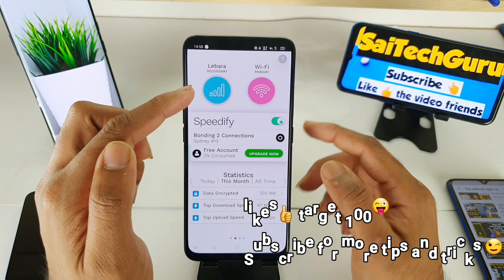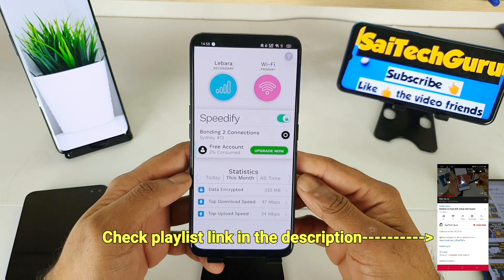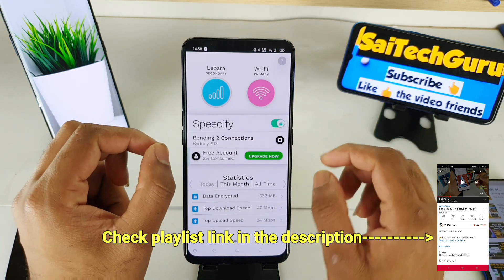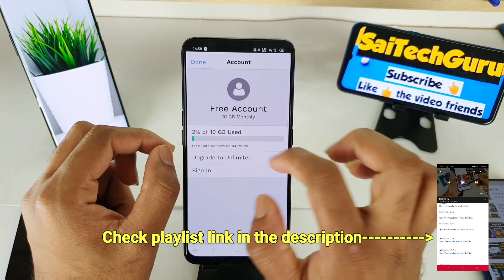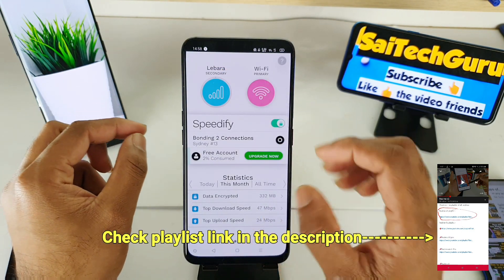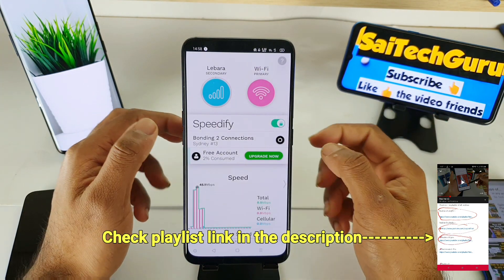This is the best application I have found. One disadvantage is that you only get 10 GB of free data with a free account in the beginning. After 10 GB, you need to sign in again to get more data. There are plenty of features available.